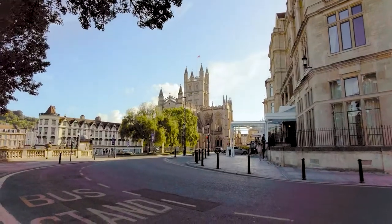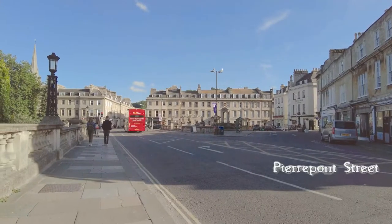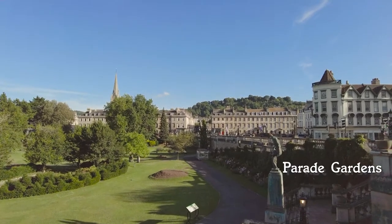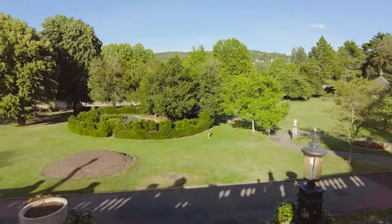From the Victoria Art Gallery you'll step onto the Grand Parade. And if you follow the road around you'll arrive at Pierpont Street, overlooking Parade Gardens. There is a nominal fee to enter the gardens, but it's a great place to relax and unwind.